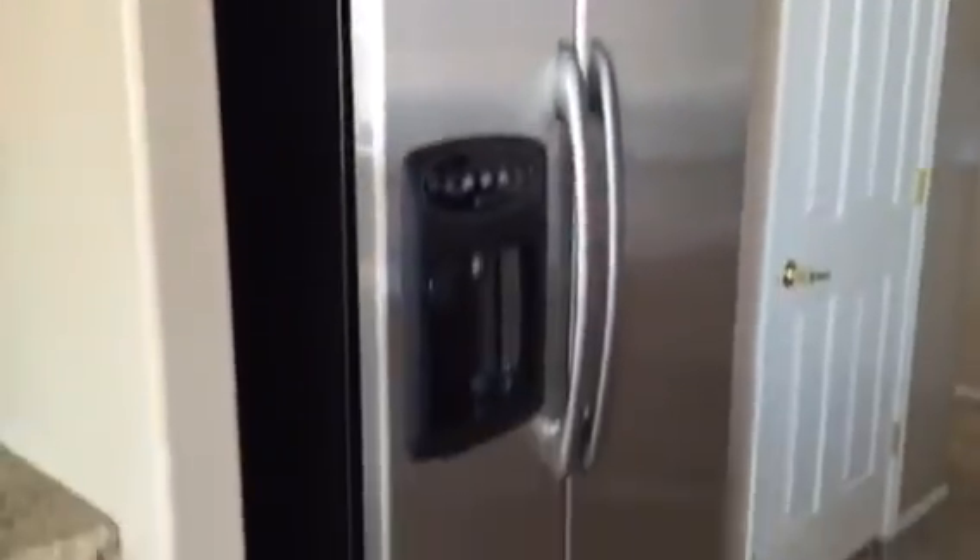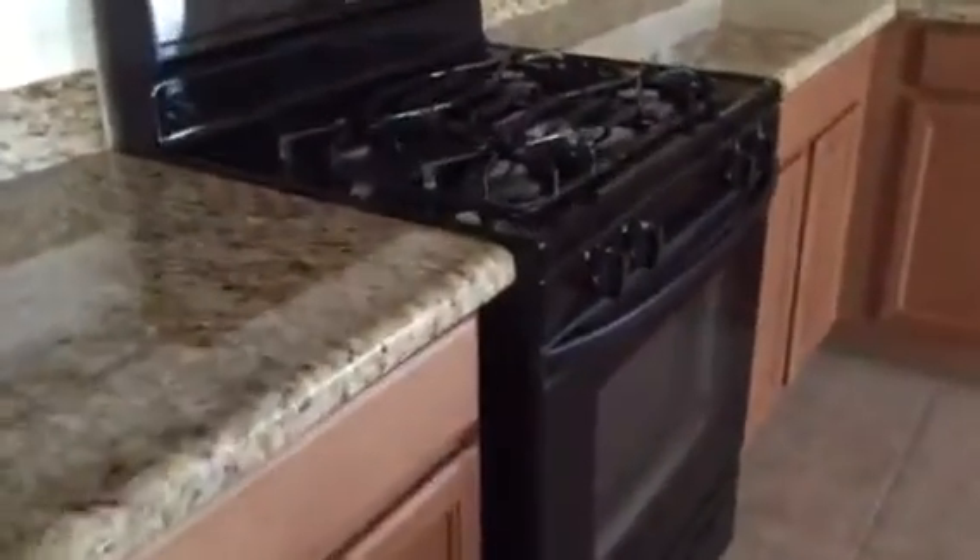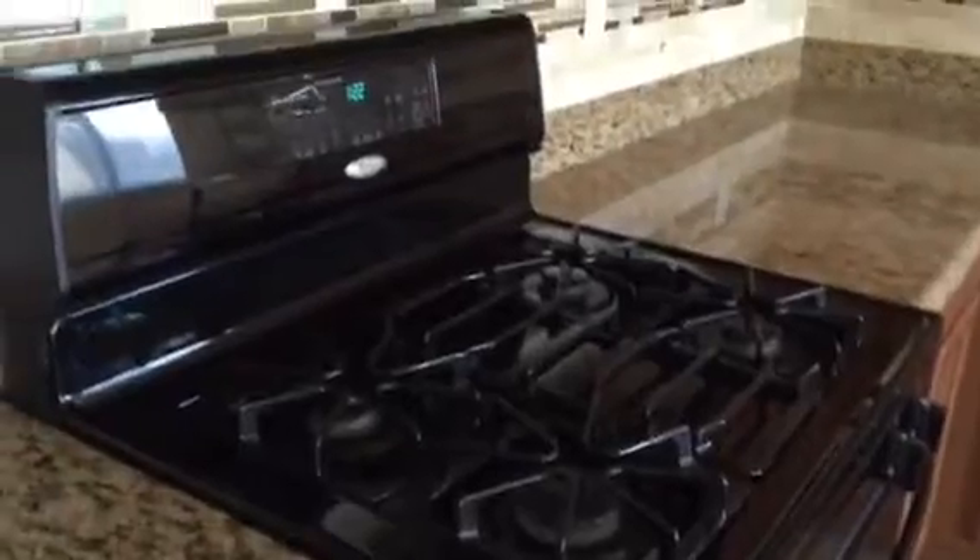It has granite countertops and stainless steel appliances. I'm sure they're going to include those in the sale. It does have a gas stove. The backsplash is also behind the sinks. It has an undermounted sink and an osmosis system — that's a drinking water filter system.